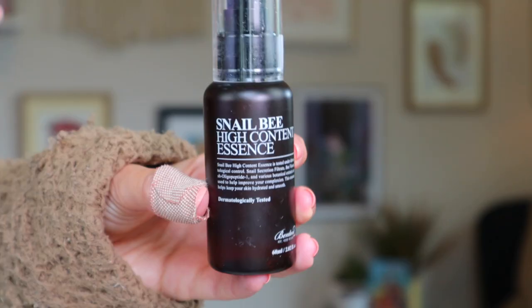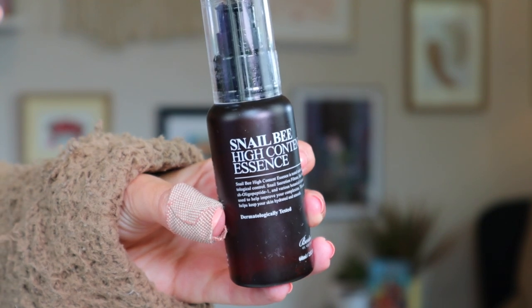Last but certainly not least is the brand Benton. They have one specific holy grail snail product that I used over CosRx for a long time — the Snail Bee High Content Essence. Not only does it have snail concentrate, but it also has bee venom and niacinamide. When I tell people it has bee venom, they're surprised given I have sensitive skin, but it works similarly to snail mucin: the bee venom draws the cells in your skin to that area to heal it as if there were a wound, even though there isn't. So it kind of tricks your skin and is actually amazing for sensitive skin.